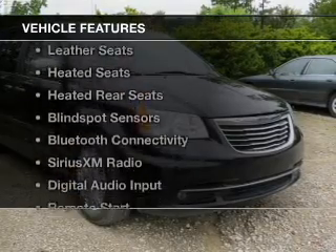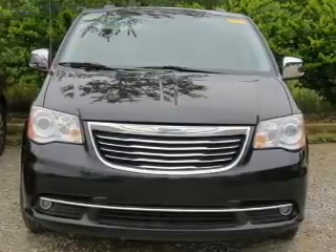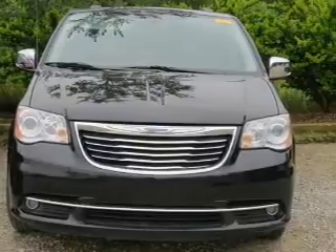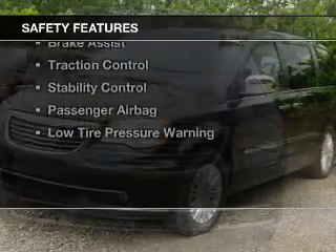The features include electric trunk, heated steering wheel, leather seats, heated seats, heated rear seats, blind spot sensors, Bluetooth connectivity, Sirius XM satellite radio, digital audio input, and remote start.